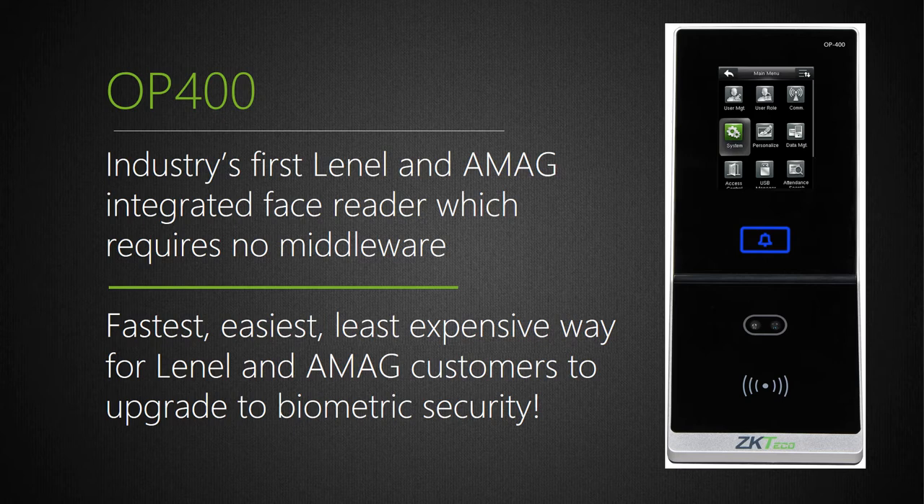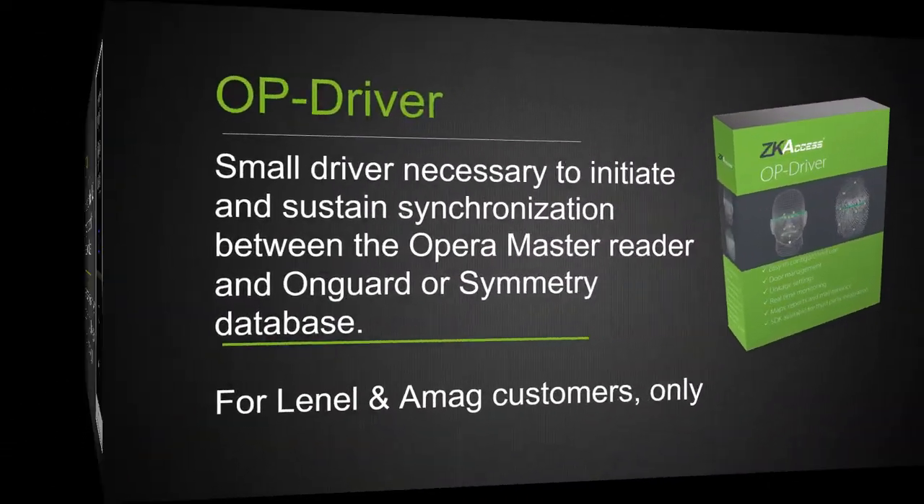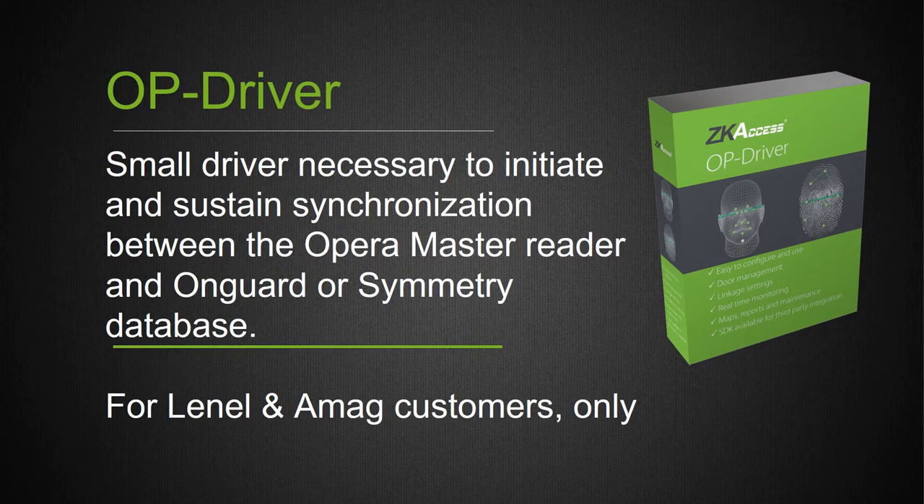To facilitate the integration, you do need a small, inexpensive piece of software called OPDriver. This installs on the computer running Symmetry or OnGuard and establishes communication between our OP200 and OP400 master readers so they can communicate with OnGuard and Symmetry, obtain user IDs as they are updated, and automatically synchronize with all the readers on the network. OPDriver only requires the username and password to access Symmetry or OnGuard, and the IP address of the OP master reader so synchronization can run in the background.